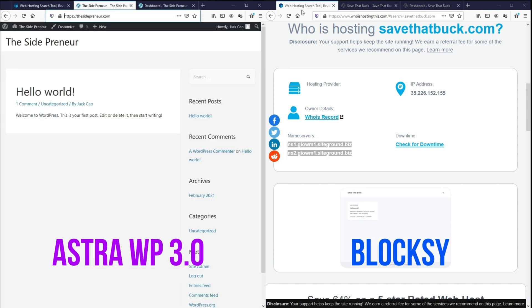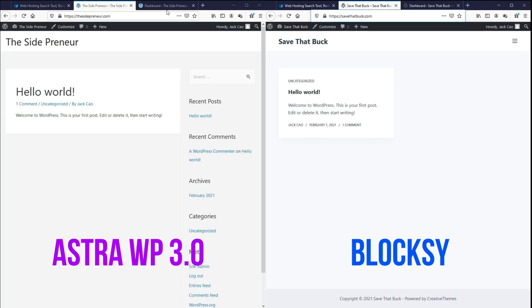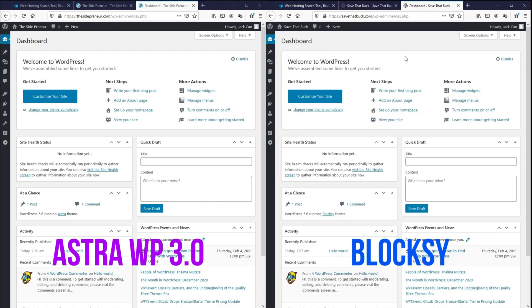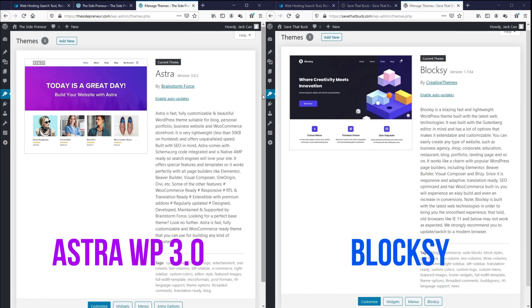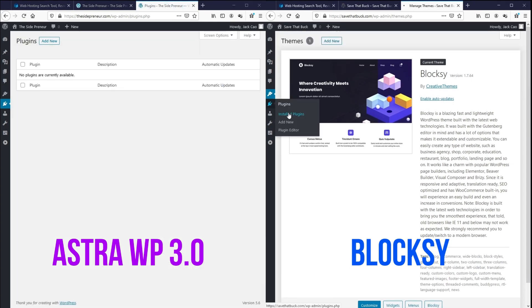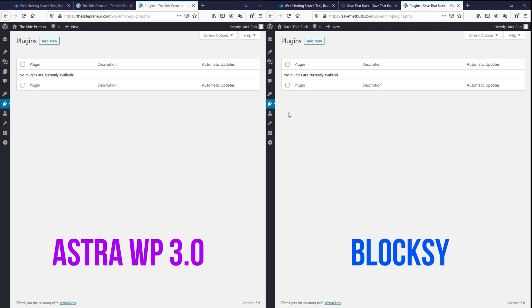I've installed the themes on both websites and they look like this by default. Let me show you what's on the backend so you know that we are starting off at a common ground. This is the WordPress dashboard for both websites. Going to Appearance and Themes — on the left there is only one theme installed which is AstraWP, and on the right it is only the Bloxy theme. Going to plugins — as you can see, I have not installed any plugins at all. This is a completely blank install for both themes, so this is where we are starting off — everything is the same except for the theme.